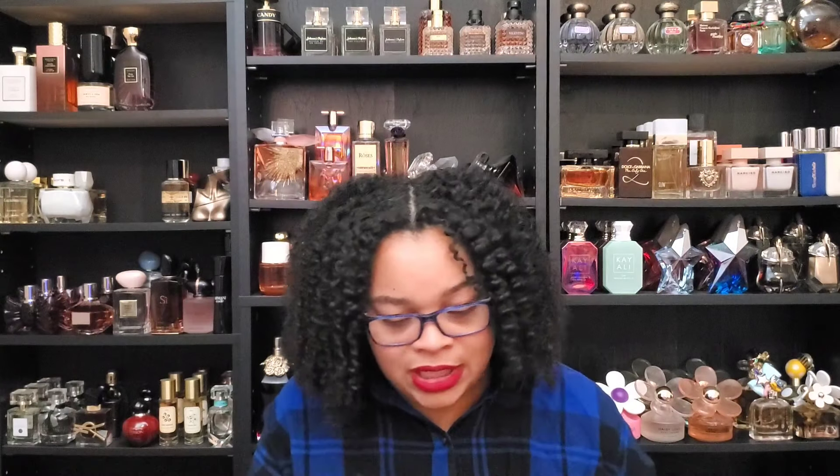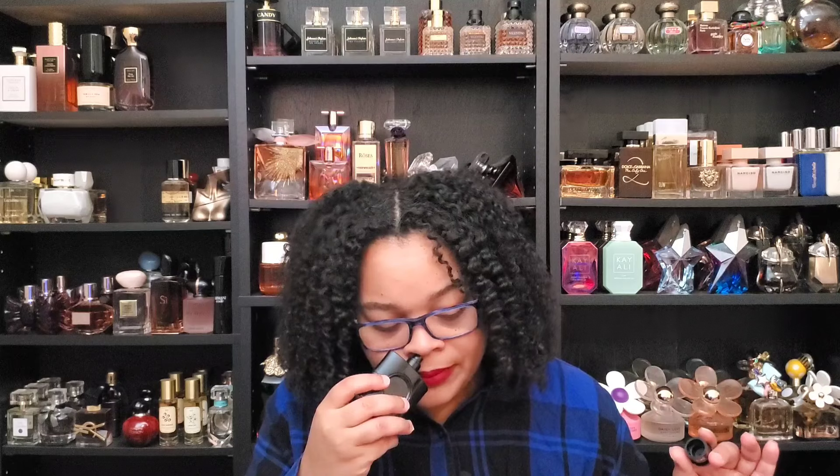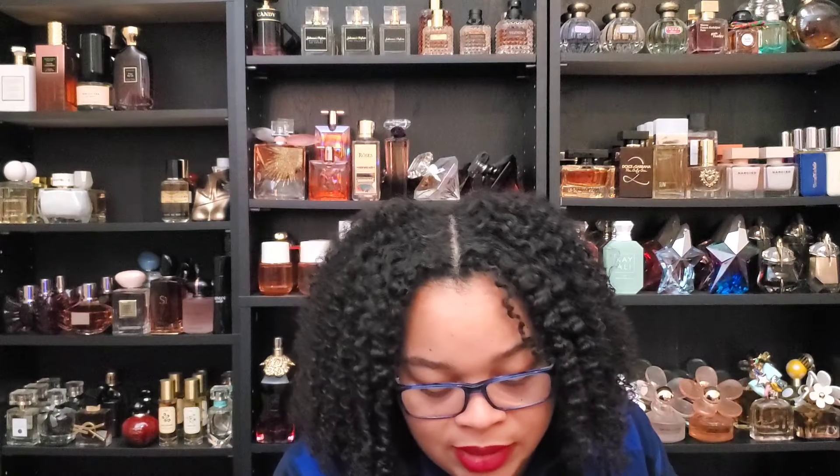Right now we're going to be talking about Black Opium Le Parfum. Black Opium was really talked about because of the coffee note. This is the version where the coffee note stays around more — maybe it's because of the vanilla, but the triple vanilla in this is exquisite. When you just want a nice vanilla and want to smell good, anybody can wear this. It leans more feminine to me, but I could see it on a man. Black Opium from YSL — they really did good with the Le Parfum version.